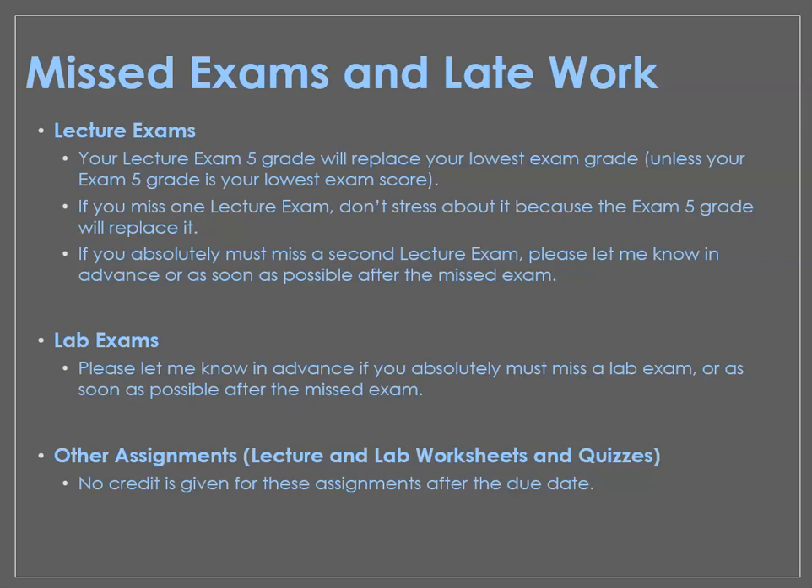Regarding missed exams — we have five lecture exams, and exam 5 has a cumulative portion. Exam 5 can replace your lowest exam grade, unless exam 5 is your lowest exam grade, in which case we won't replace anything. So if you miss one lecture exam, it's not the end of the world because that exam 5 grade will replace it. If you get one lecture exam that doesn't go well — maybe you're not feeling well or didn't have enough time to prepare — be really prepared for exam 5 and it'll replace it.